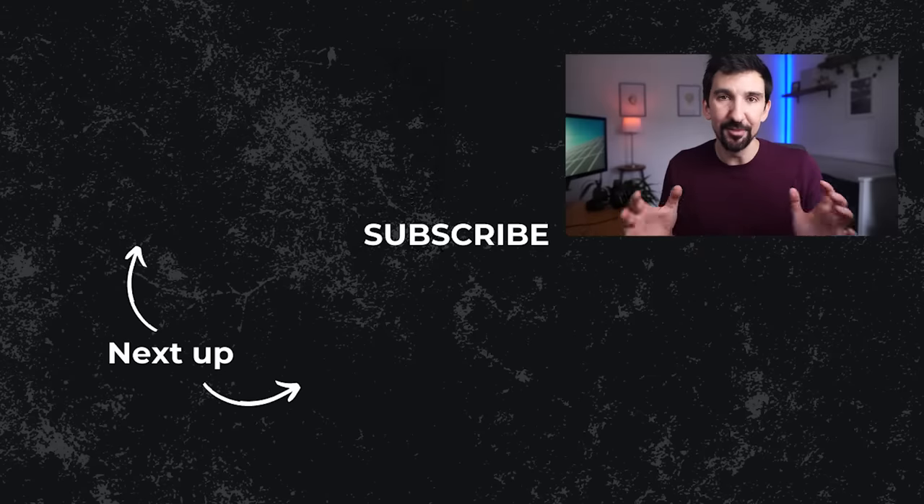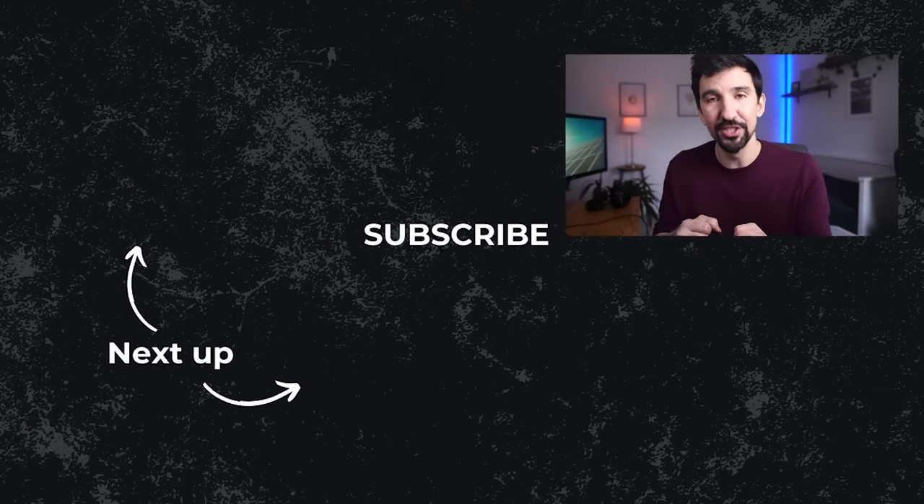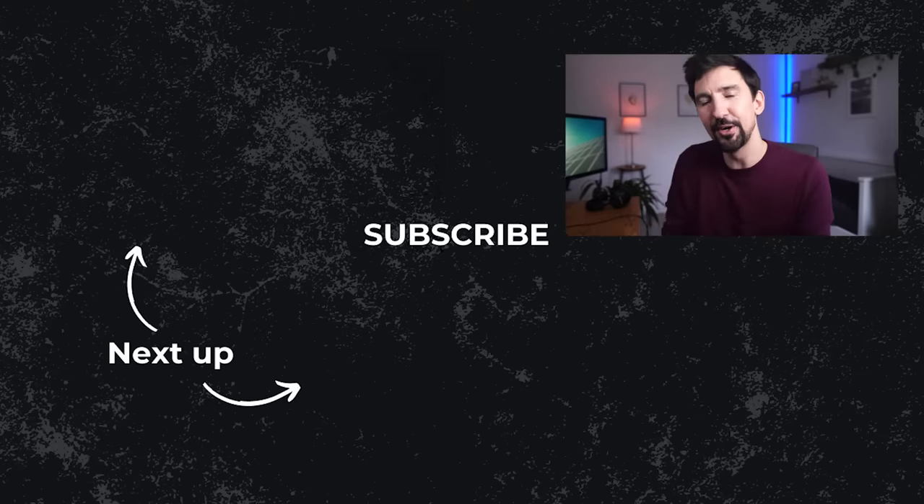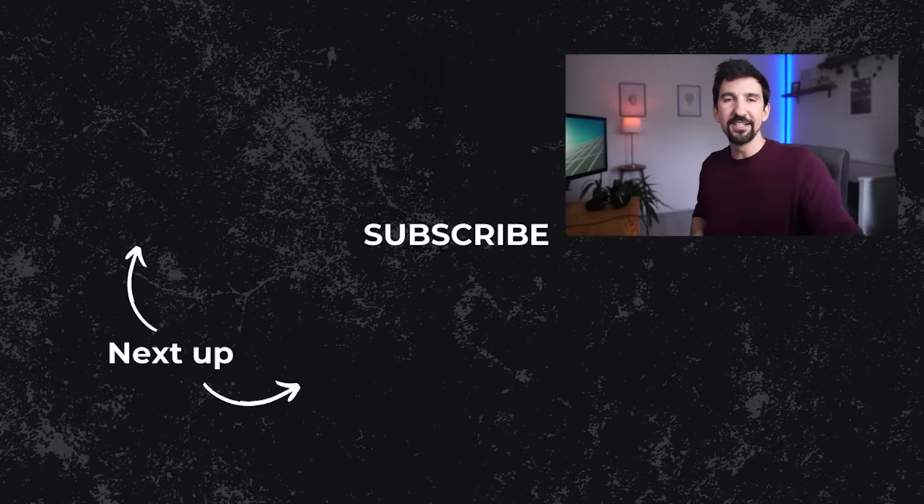If you liked this video, you might like last week's video about another breakthrough: the world's first room temperature superconductor, again from the University of Rochester. However, that one you might need to look past allegations of data manipulation, plagiarism, and fraud. University of Rochester — I've debunked one, I've celebrated one, no hard feelings. Unless this one turns out to be fraudulent, and then I'm going to be so mad. Leave a like, thanks very much for watching, I'll see you next week.